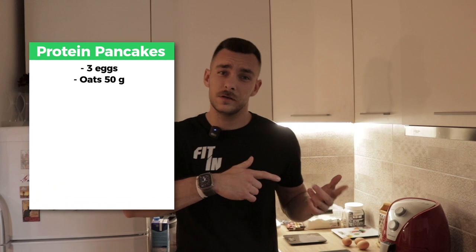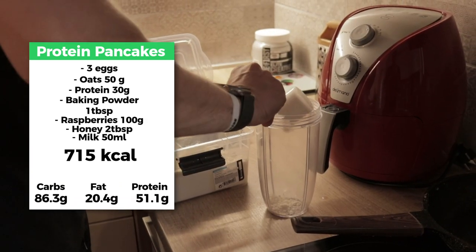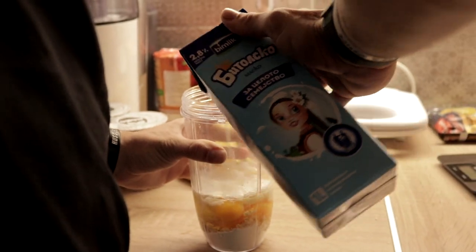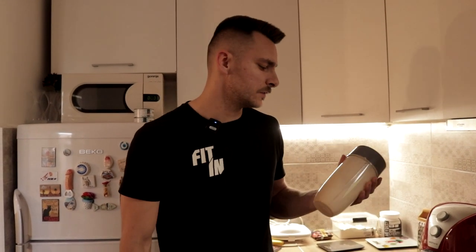We'll do some protein pancakes — we should do them fairly quick in a blender. Here are the calories and everything for this breakfast. Sometimes I like to have my protein pancakes also at night, so it's a fairly easy choice you can make whenever you want. One thing you can do if the batter is not thick enough — you can add a bit more oats, a bit more protein, reduce the fluids, or just add one scoop of flour. So the batter is ready, we'll put it on the stove.